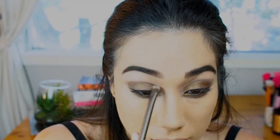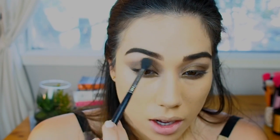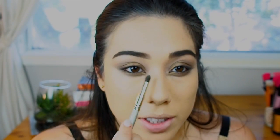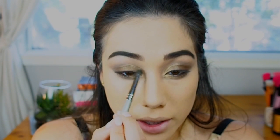Next I'm taking a matte taupey brown and running that in the crease just to enhance the socket of my eye and blend the bronze into the rest of the colors. Now I'm taking a fluffy brush and blowing up the crease — which is another way of saying blending and diffusing the color. My favorite part of the eye look is that the model had a lot of gold on the inner corner of the eye, which helps to illuminate, brighten, and widen the eyes. I'm taking a little gold pigment and applying it right in the middle with a pencil brush, then using that same brush to blend it into the rest of the color.